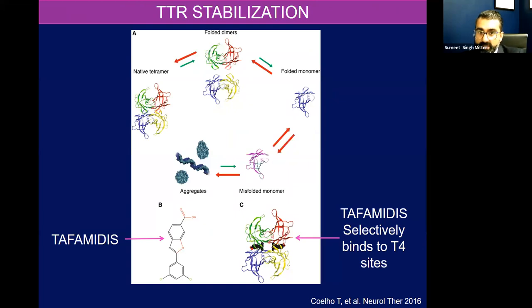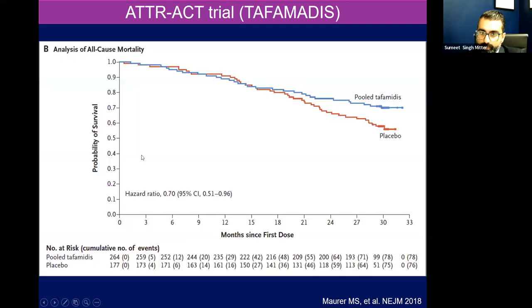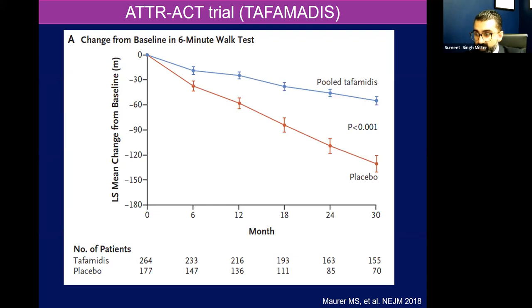I want to talk about TTR stabilization. Tafamidis is the game changer — first-in-class agent here — that selectively binds to those T4 sites on the TTR tetramer and stops it from breaking down, so you can't form amyloid proteins. This was tested in the ATTRACT trial in patients who could have wild-type or hereditary TTR amyloidosis, NYHA class one, two, or three, with a composite endpoint. Essentially, the patients who got tafamidis versus placebo had better survival at 33 months. And those patients treated when they were least symptomatic had the best bang for their buck. It's still a progressive process — we think we only stabilize about 60% of that TTR protein, so 40% could still destabilize and cause progressive disease. But patients will have a functional decline over time just not as rapid as those randomized to placebo.